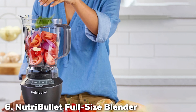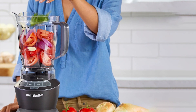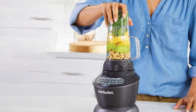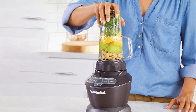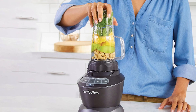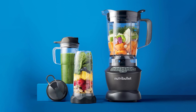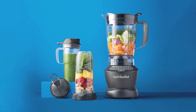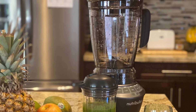Next up at number 6, we have the NutriBullet Full-Sized Blender Combo, which offers a powerful 1200-watt motor for all your blending needs. This blender combines the convenience of a personal blender with the capacity of a full-sized blender, making it a versatile addition to any kitchen. Its sleek design and durable construction ensure long-lasting performance. The stainless steel blades are designed to handle tough ingredients with ease, ensuring smooth and consistent results every time.